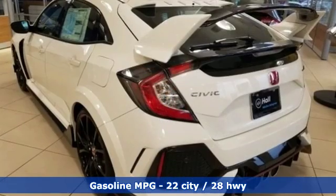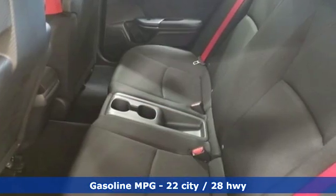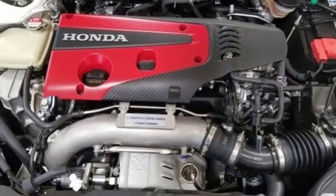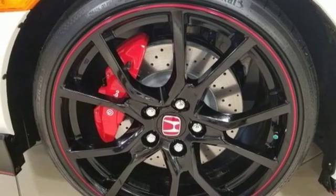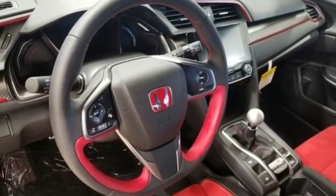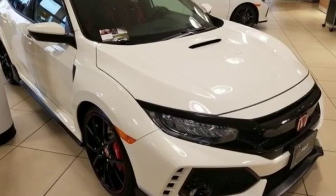Bluetooth streaming audio, power heated mirrors, dual zone climate control, smart vent seat mounted airbag, doors and push button start proximity key, manual tilting steering column, manual transmission, aluminum wheels, adaptive damper system automatic with driver control suspension management, and intercooled turbo inline four cylinder engine. Hurry in today for a test drive.